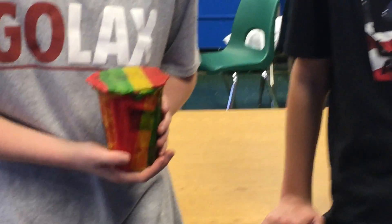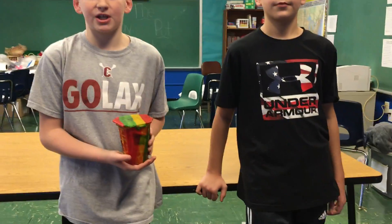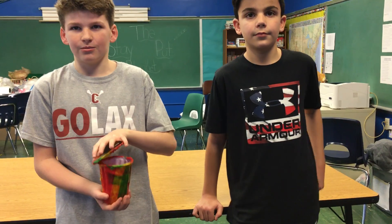The edible cup comes in many flavors of cups and drinks. It's a fruit roll type of material that is shaped like a cup, with juice inside. You just peel off the fruit roll top and eat it. After you drink the juice, you can eat the cup.